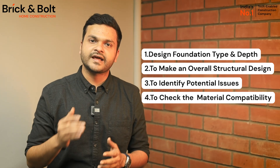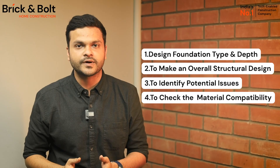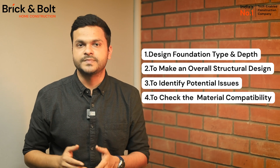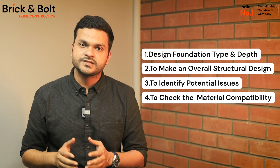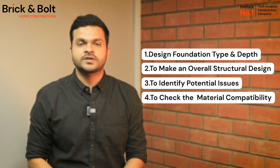Secondly, to make an overall structural design. Structural engineers rely on the soil test report to determine the position of columns and beams, the number of steel bars required, and more, to ensure that your home stands strong on the ground it's built on. It also helps us in identifying any potential issues — soil test results can help our structural engineers identify potential construction issues like sinking before they actually occur.